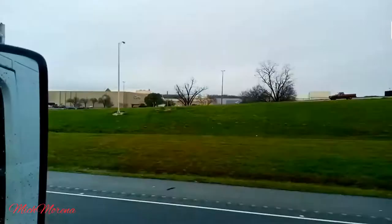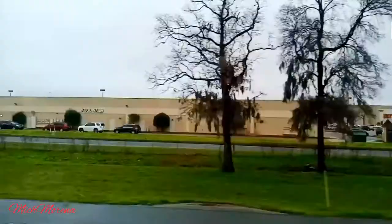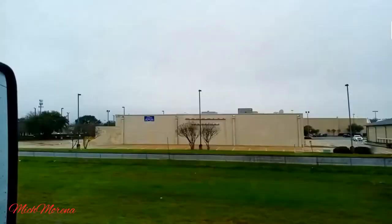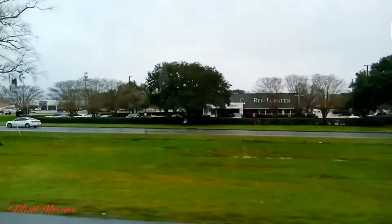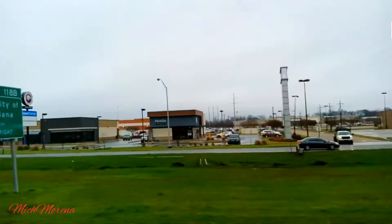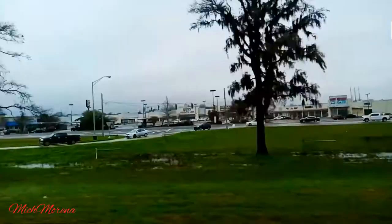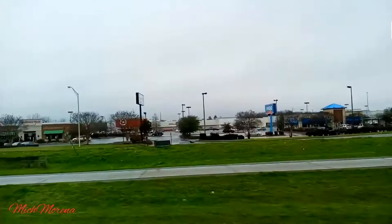That right there is a hotel, and I think that's the Peckenland Mall where all the shopping centers are. We've been there as well — you can check out my Louisiana playlist for that visit. It's a pretty good-sized shopping mall. They have Red Lobster, Best Buy, and all kinds of stuff — everything you need is right there in that corner.